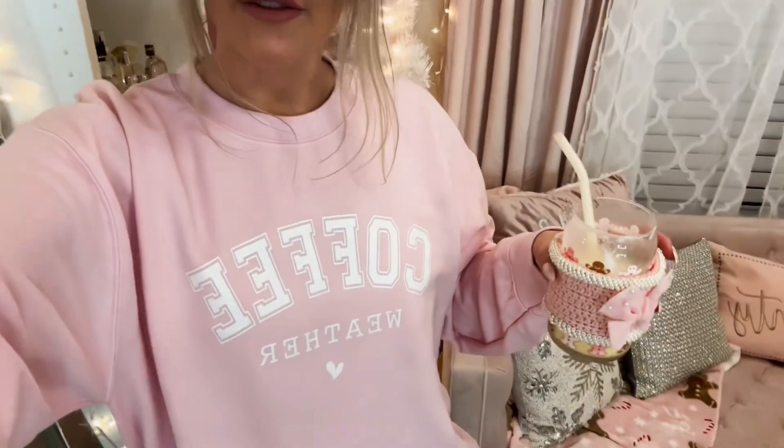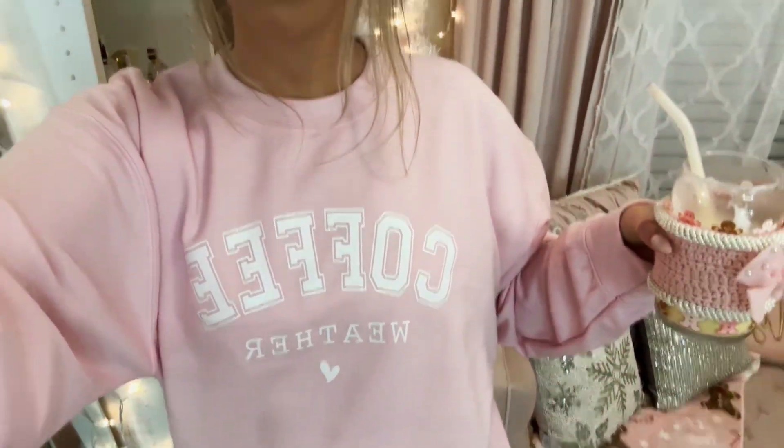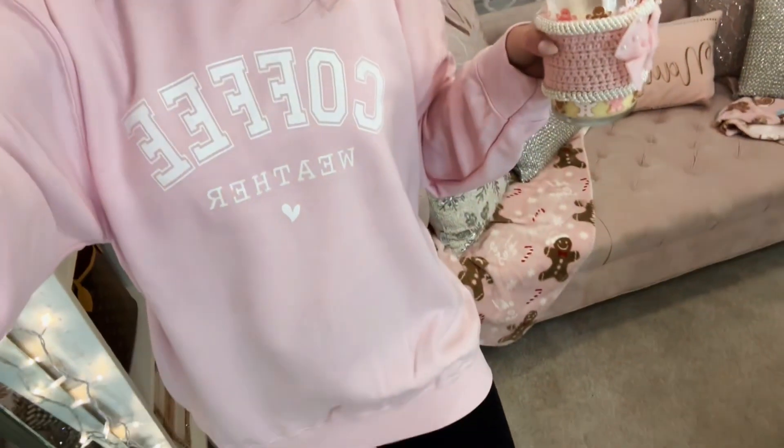If you guys haven't noticed, I am helping my sister-in-law launch her business. She is selling these adorable coffee weather sweatshirts in my favorite shade of pink — we call it Brooklyn pink. I am so excited to share it with you guys. I'm wearing a size large for reference.